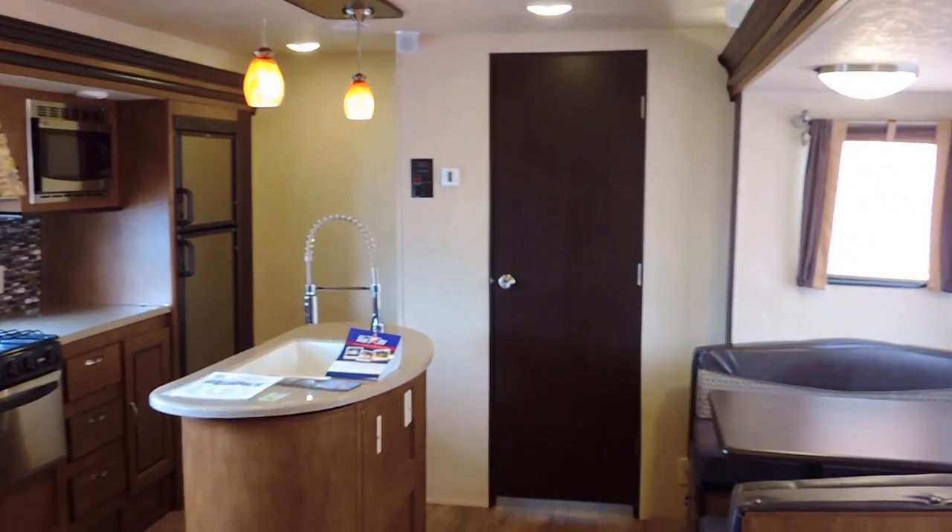The private front queen bedroom has a full walk-around queen size mattress, a couple windows on both sides, wardrobe cabinets up by the bed with an overhead shelf, and solid wood doors instead of curtains. There's also a door for the back bunk room, giving both bedrooms privacy.